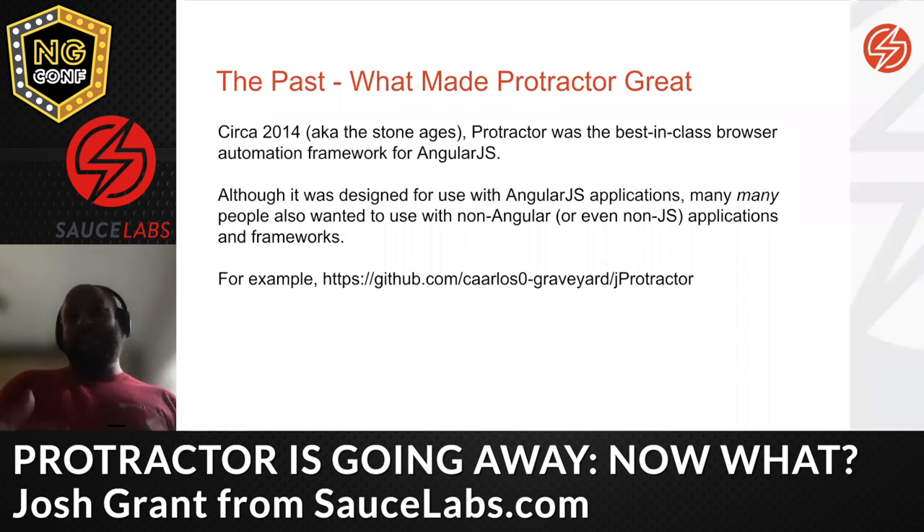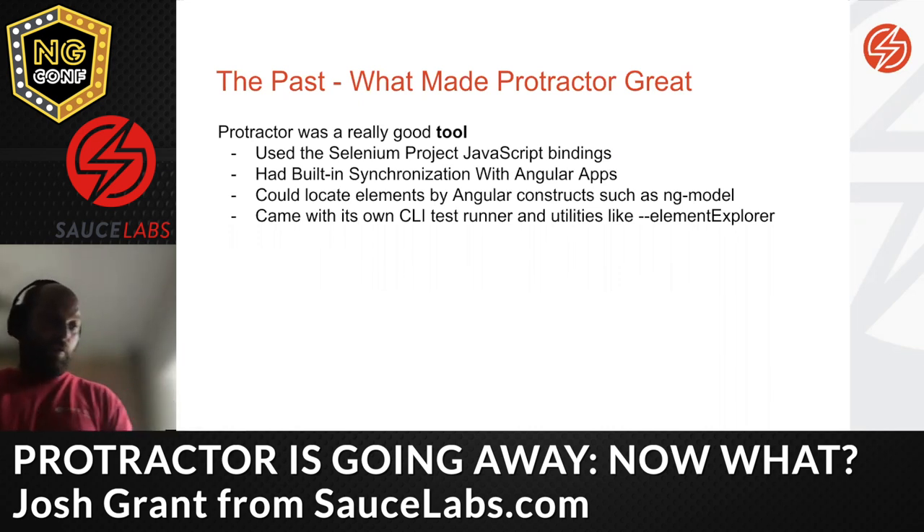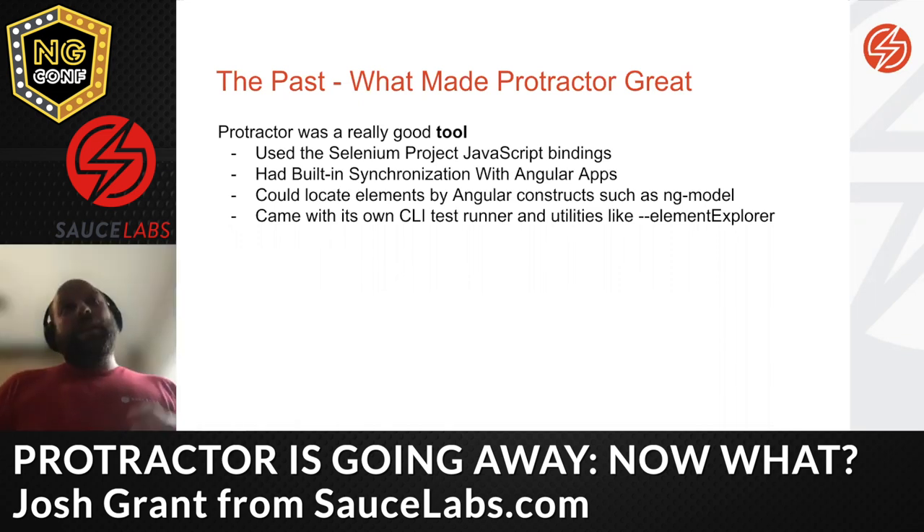People even wanted to replicate Protractor functionality in other languages. There were questions like 'I want Protractor but I'm in Java — is there a Java version?' Projects like J-Protractor appeared. People with legacy front-end frameworks that weren't Angular-based asked if they could use Protractor, and sort of could. But what was really the big deal? Protractor was a really good tool, and I want to distinguish between Protractor the tool and the community and ecosystem around it.